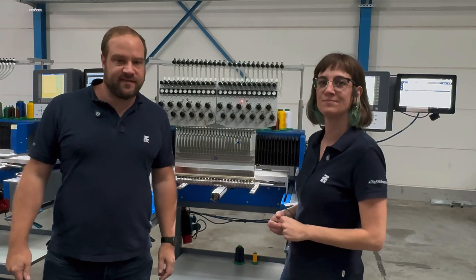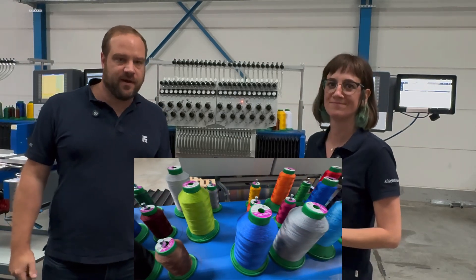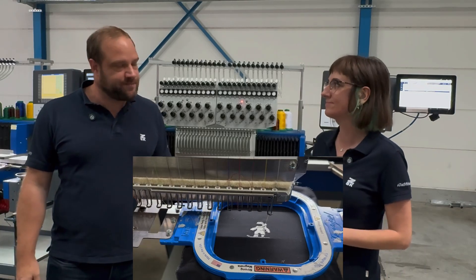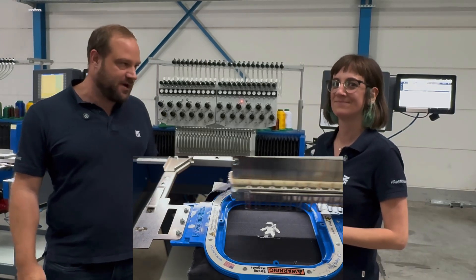Here we are standing at the Sprint 7 Max machine, which is equipped with 24 needles — a quite big range of threads and fast color change. Already good conditions for efficient embroidery production, right? Right!